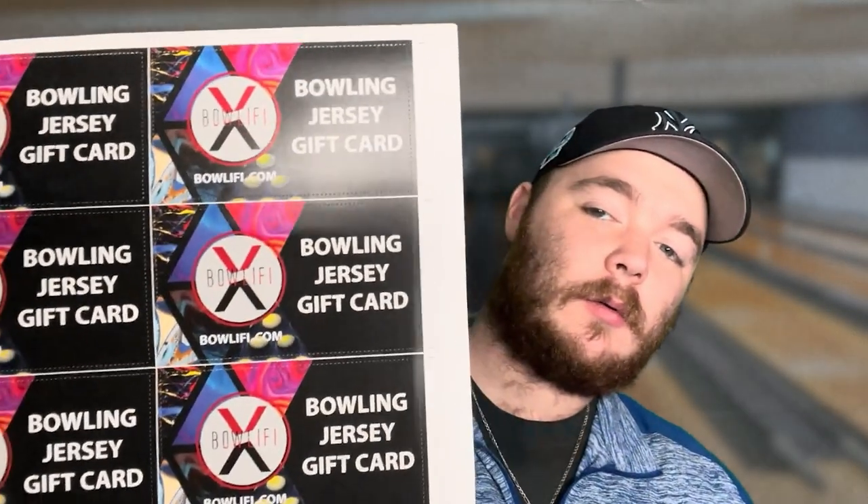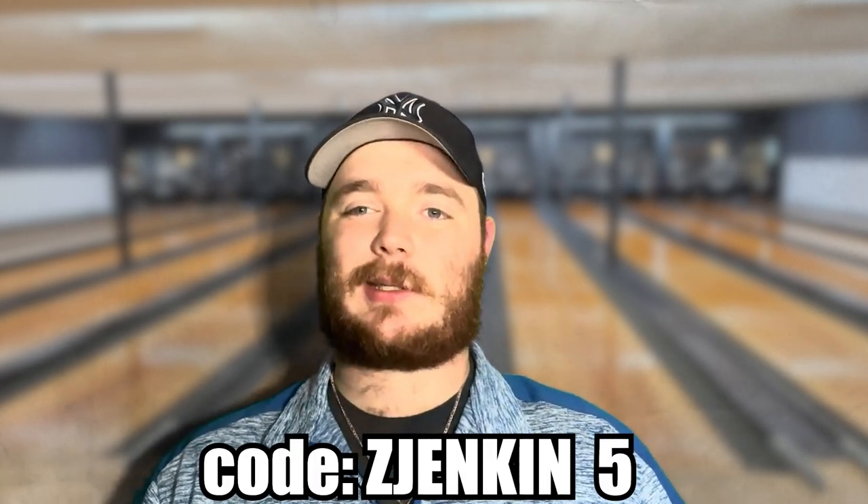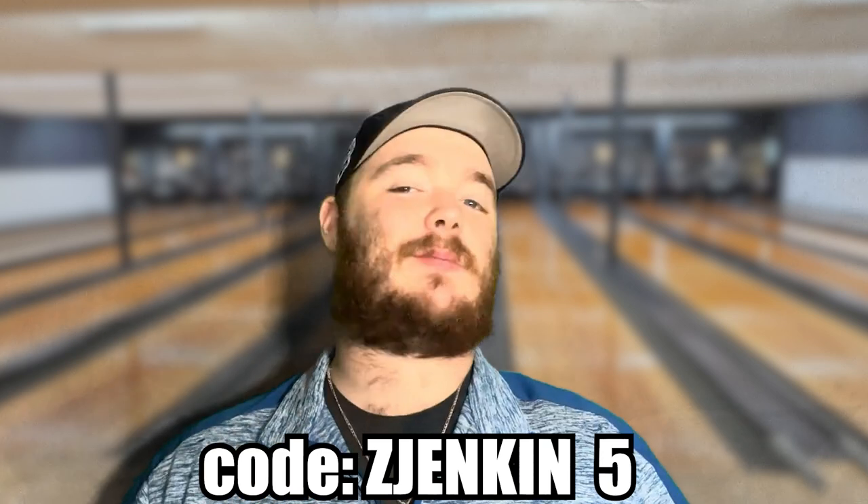Here is the front, and the back just says five dollar Bollify gift card. Go to Bollify.com, select a jersey design, proceed to checkout, and create a Bollify account. Click the apply discount code and enter the code below. My code is zjenkin5 — like zjenkins but changing the S in my last name to the number five.